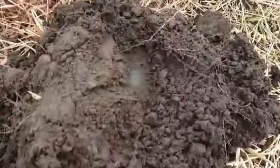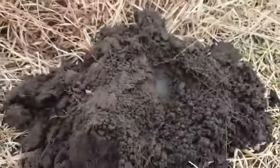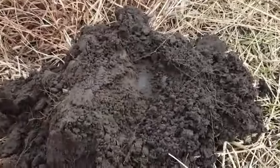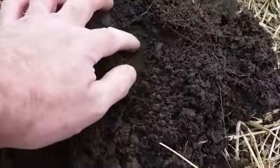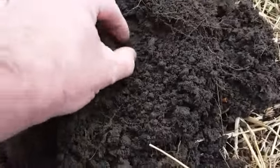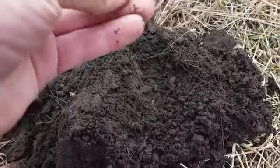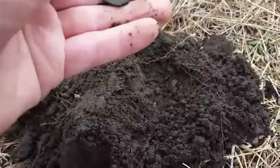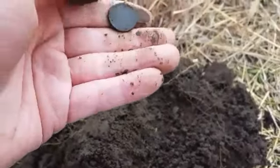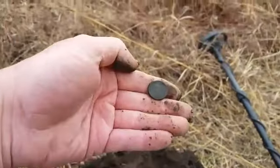I got something round right here in the dirt, haven't pulled it out yet — looks slick to me. I was getting a 60-65 signal, looks almost like a nickel. Oh, it's a wheat! Yep, it's a wheat — nice looking wheat, got some good patina on them out here, nice and green.